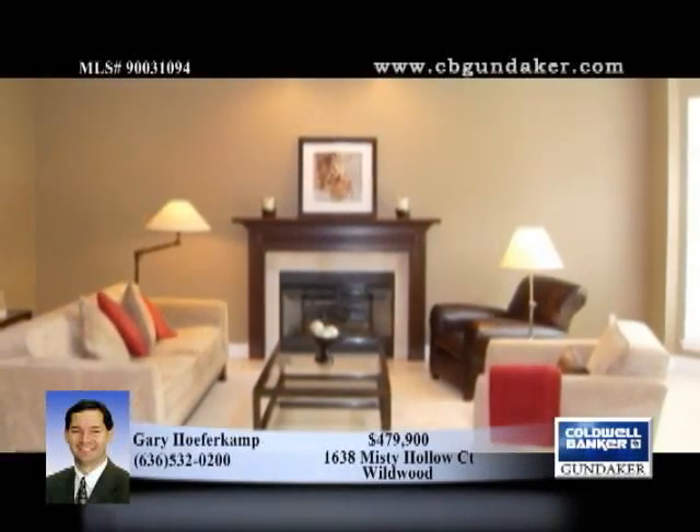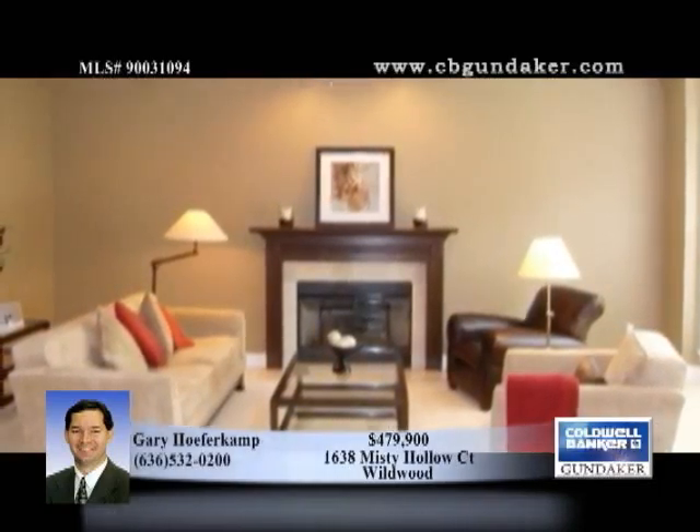This four bedroom, two and a half bath home is in extremely good condition and is located in Garden Valley.